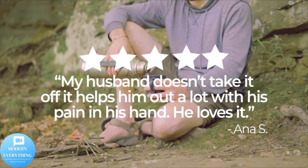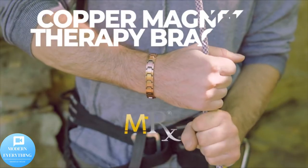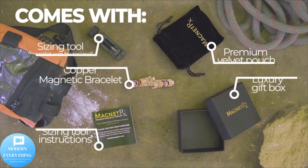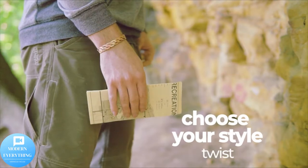3,500 gauss per magnet for maximal results. Magnetic therapy is an effective alternative medicine that has been used for centuries to promote pain relief, reduce inflammation, improve circulation, and restore positive energy.